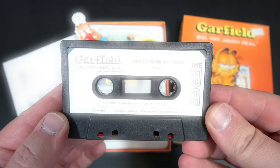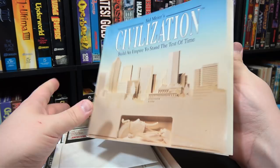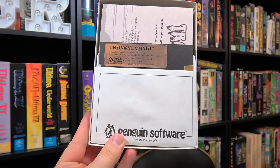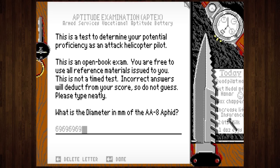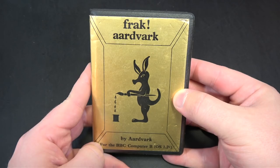But feelies weren't the only reason computer game boxes were so big. It was frequently a physical necessity due to the technology and expectations of computer games in the 80s. Software came on cassette tapes or floppy disks, sometimes several at once, so you needed a box big enough to hold them. Documentation was also a big factor — as games grew increasingly complex, they needed more instructions, which resulted in bigger manuals. You couldn't stick all documentation within the game itself since there was only so much space per disk. Manuals also frequently served double duty as copy protection, and the inclusion of code wheels and other protection devices further drove box sizes.